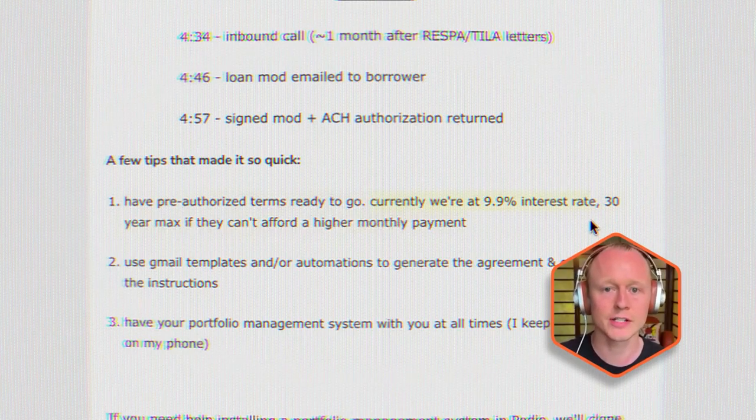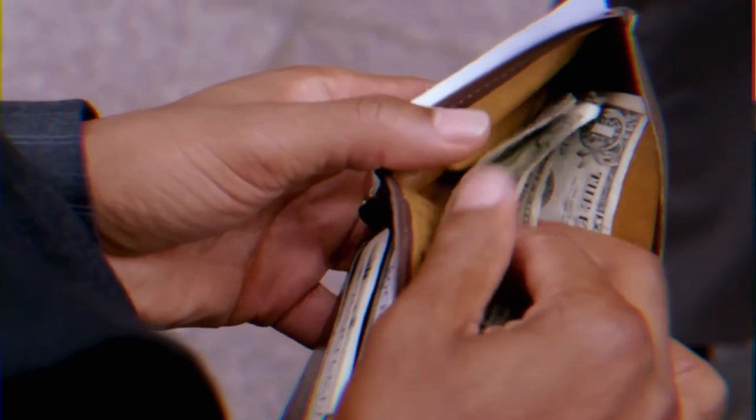We write mods at 9.9% interest rates, and 30-year terms is the maximum payment term we do. I've seen the difference between 30 and 40 years, and it only offers a couple of dollars savings per month for a borrower with 10 extra years of payments — it's not the best deal for them. So we really like to go with the 30-year term.